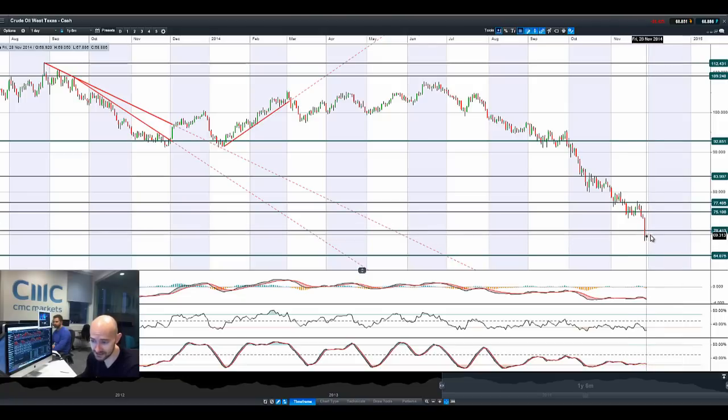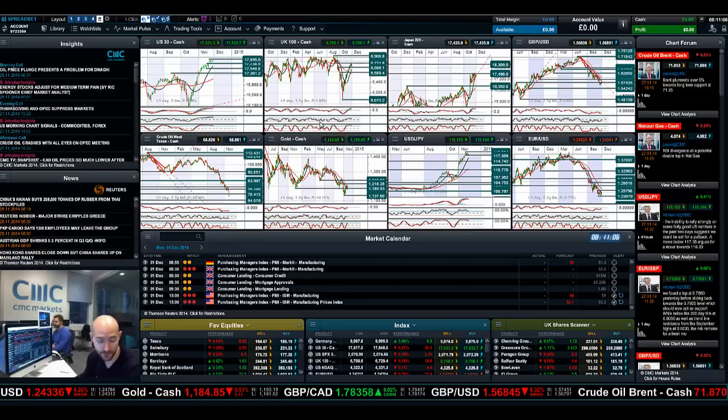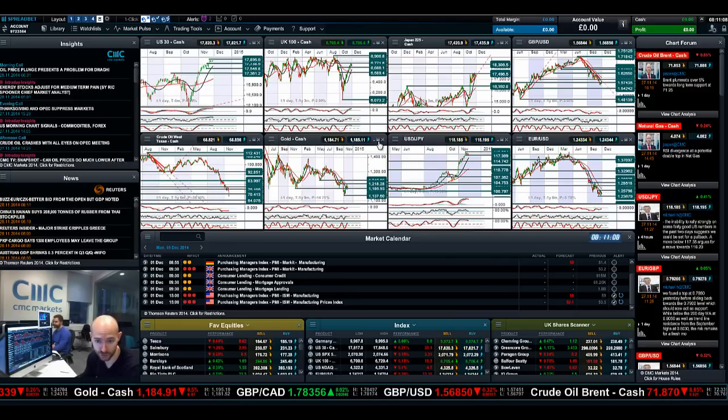Bear in mind we were off the session lows last night, but we've dipped a little bit lower again today and we're still in negative territory. $70.40 is the cap of potential resistance on any upward movement — that needs to be broken before you'd look to be more bullish on crude oil.